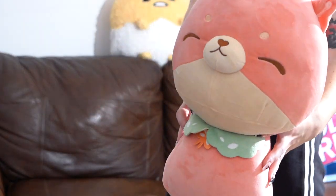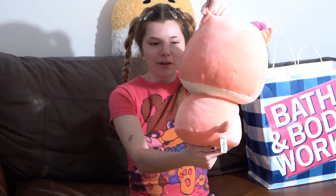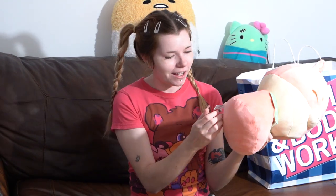Me and my bestie are both obsessed with Japanese things, and we both have no idea what this character is. She said she found it on TikTok Shop, but it's just this really cute peach-colored dog plush that feels like a Squishmallow — so squishy with its eyes closed. The tag says 'Miwaii,' like kawaii but miwaii.